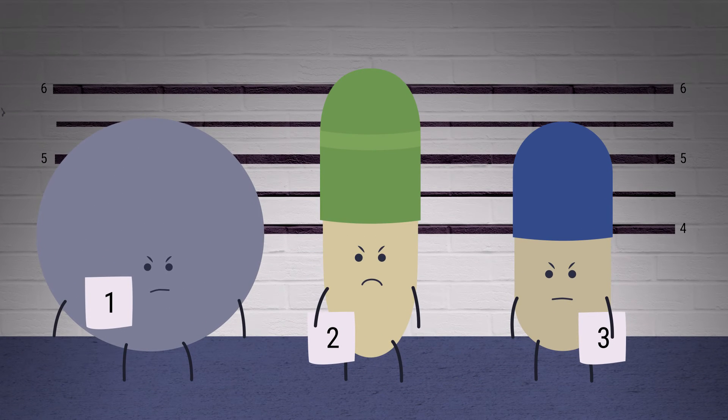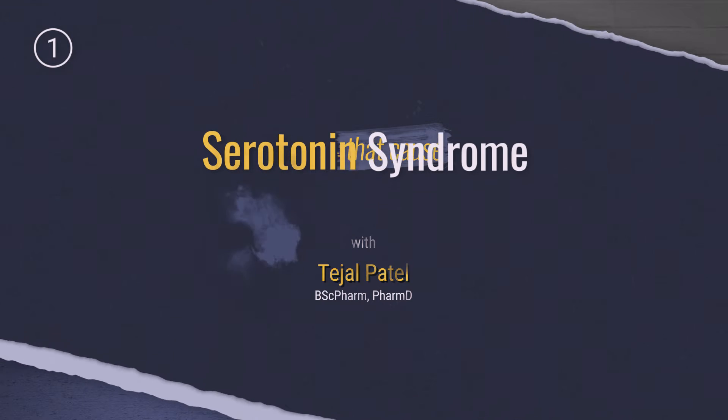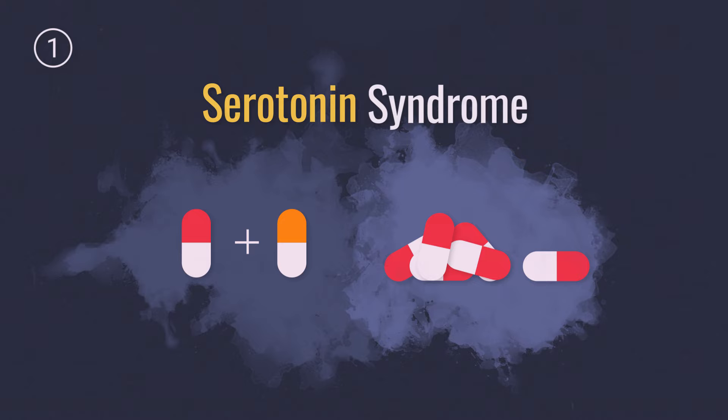Confused about which drugs cause serotonin syndrome? Here's a quick review. First, serotonin syndrome is typically caused by a drug interaction or overdose.